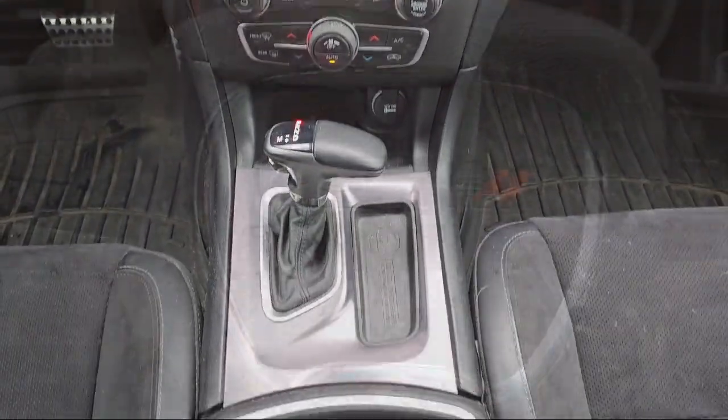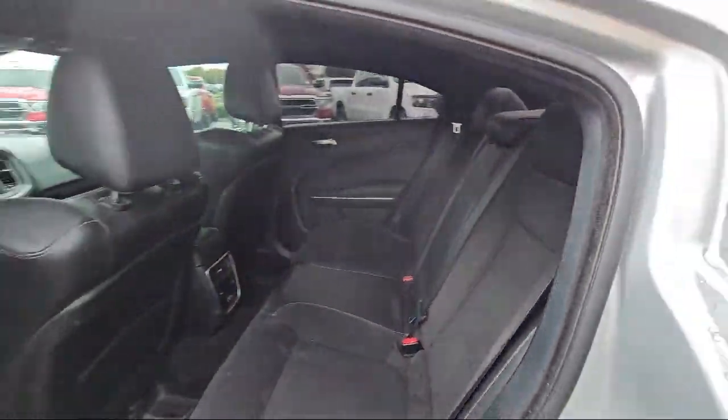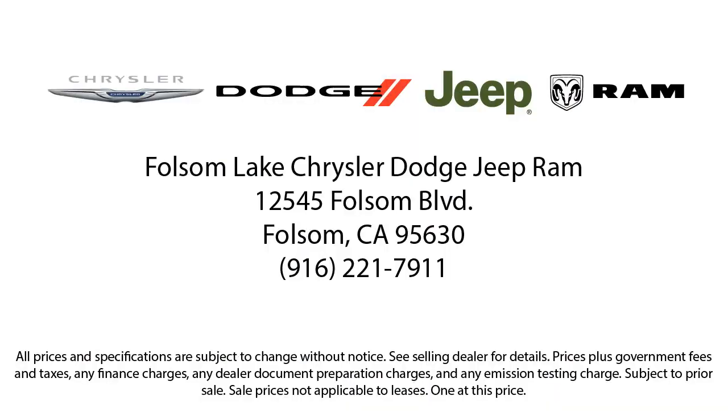At Folsom Chrysler Dodge Jeep Ram, we know you have plenty of options when it comes to buying a vehicle in the Folsom area. But if you're looking for a professional dealer with a proven track record of delivering quality vehicles and dependable, friendly service to all of its customers, then look no further than us. Our vast selection of new and pre-owned vehicles are completely priced to fit your budget, so come see us today at Folsom Lake Chrysler Dodge Jeep Ram.